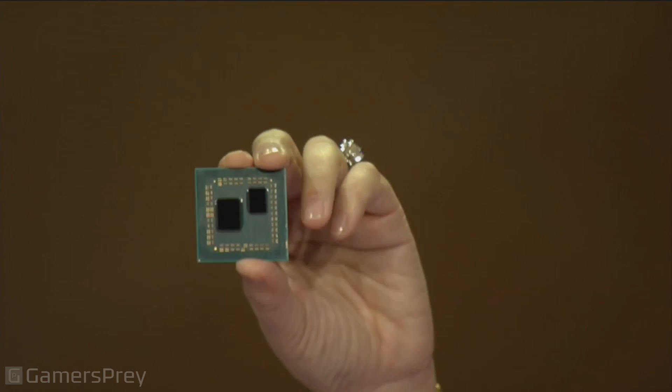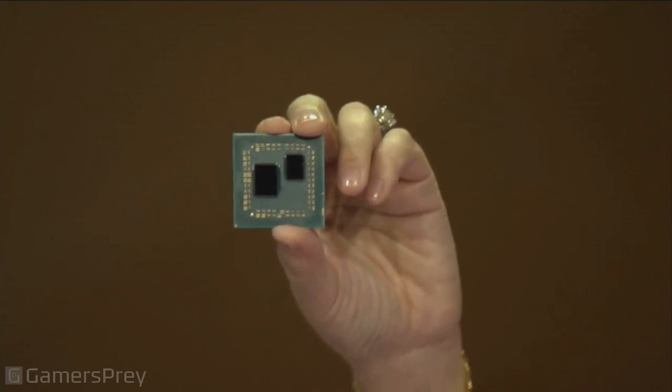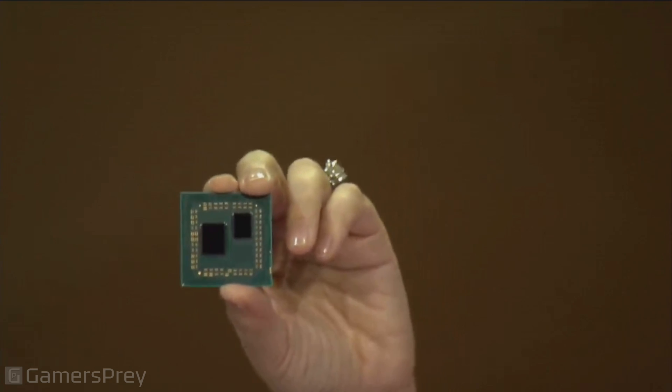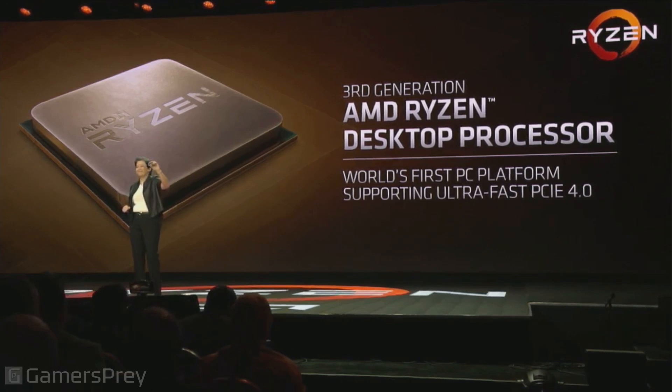The smaller die is our seven nanometer Zen 2 processor die with eight cores and 16 threads. The larger die is our IO die, specifically designed for the PC and desktop market — it feeds data between the Zen 2 engine and the rest of the system. Next gen Ryzen will also be the world's first PC platform to support the ultra-fast PCI Express Gen 4 standard.